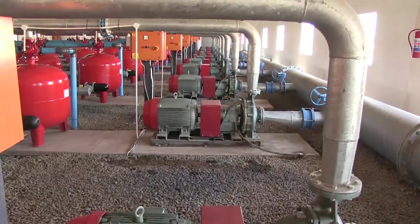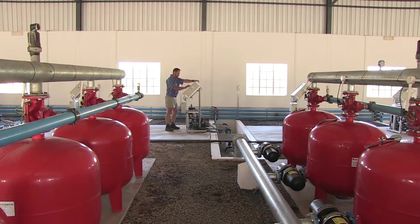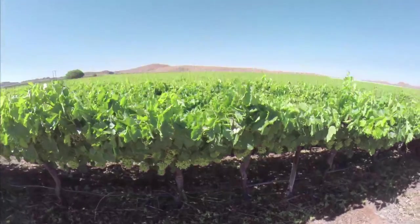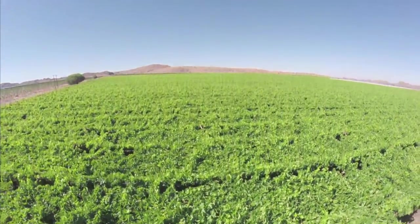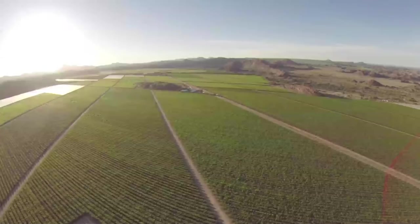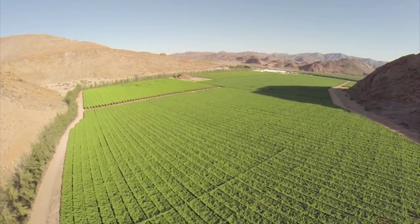Electricity, however, changed all that. Enterprising farms, such as Carsten Farms, started to develop their vineyards on large tracts of desert plains and in between the barren hills high above the riverbed.